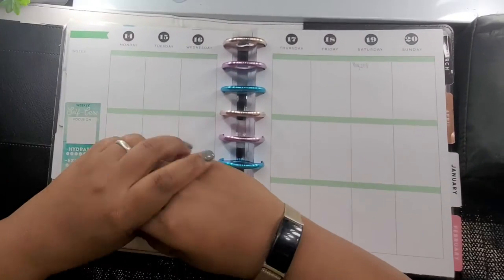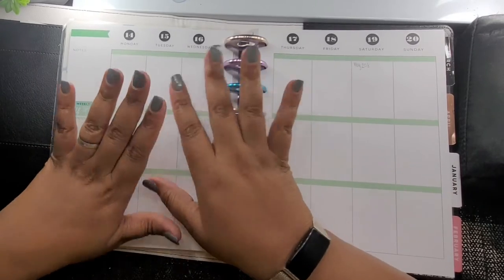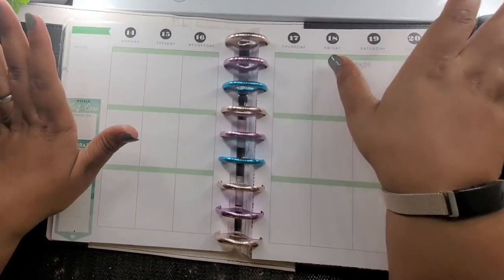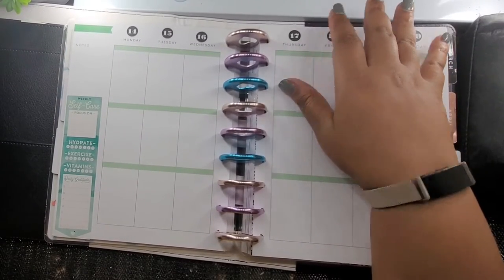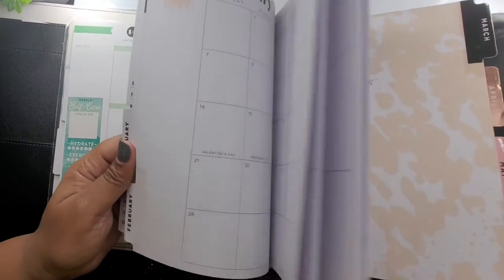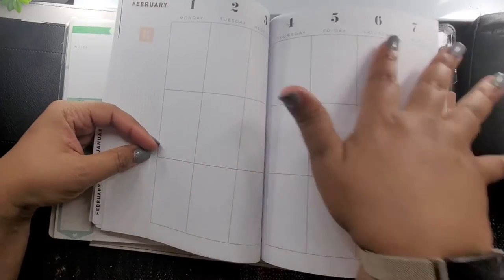Hey everybody, welcome back to my channel. For those who are new, I am Key — this is Keys Playing Live. Today we are going to plan for December 14th through the 20th. I'd be so glad when I get to my Wild Style planner because of the neutral type of coloring — there's no colors on the thing.